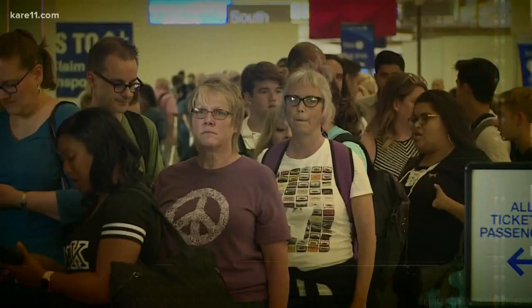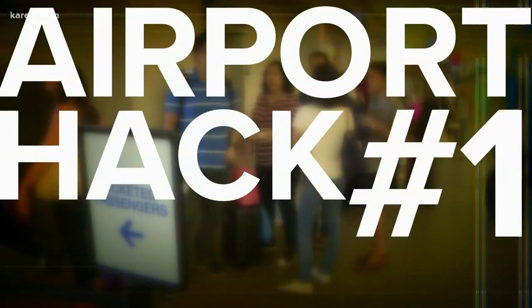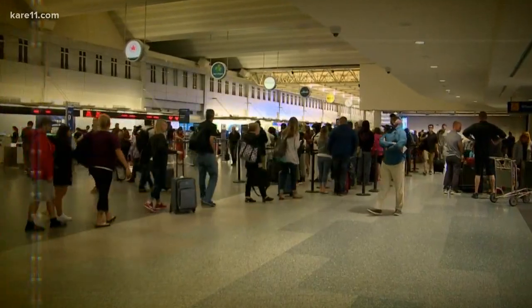Let's problem solve with travel expert and editor of The Thrifty Traveler, Kyle Potter. There are a lot of options where you could avoid this headache altogether. Airport hack number one: choose the day you leave MSP's main terminal wisely.